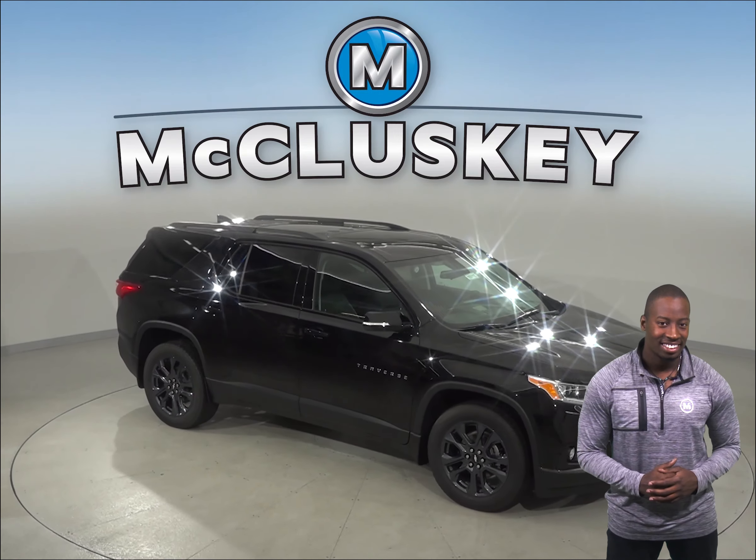If the 2019 Chevrolet Traverse sounds like the perfect vehicle for you, then come on down and try it before you buy it with our free 48 hour test drive. We will cover it with our free lifetime mechanical warranty for unlimited miles and unlimited years.